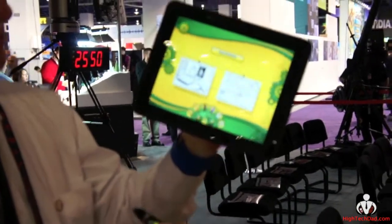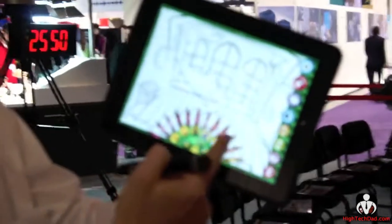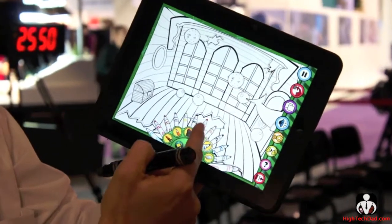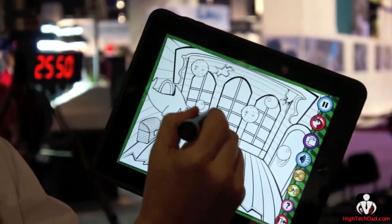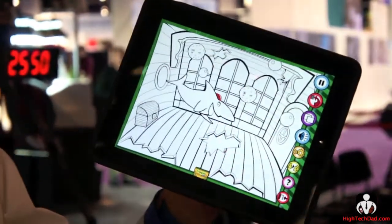You choose the picture, and we have all of the Crayola colors. You choose the marker, whatever one you want, with different tip sizes. And then you see that there's animation and sound effects as well. You can color, and it's set right now to color within the lines, but you can actually turn that off.